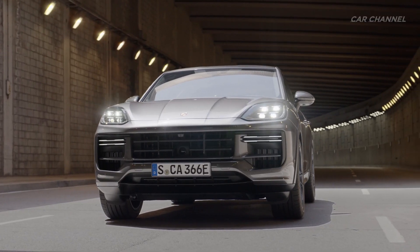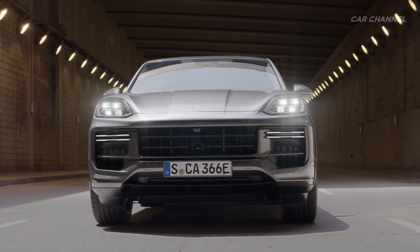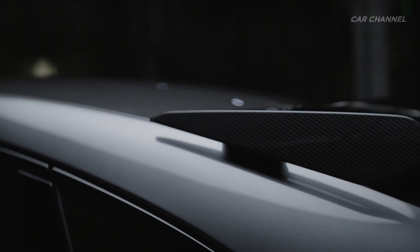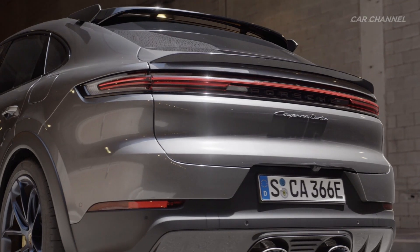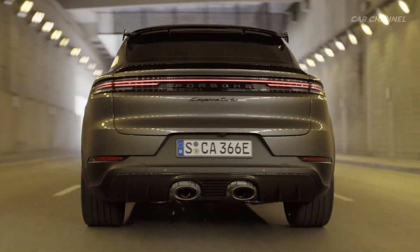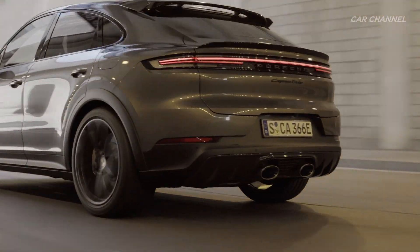On the outside, the GT Package stands out with a specific front section with black accents, black wheel arch extensions, carbon side plates on the roof spoiler, the centrally positioned tailpipes of the titanium exhaust system from the Turbo GT, and a carbon rear diffuser. The roof is also made of lightweight carbon fiber.